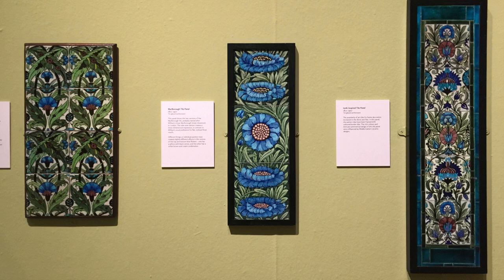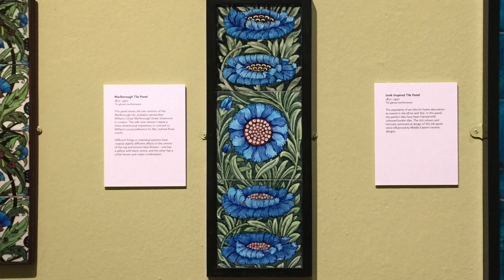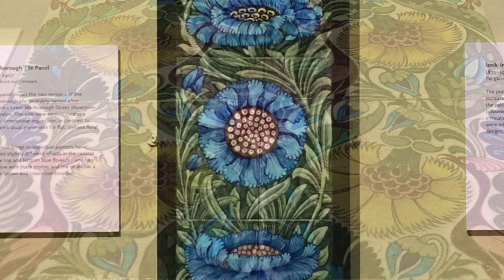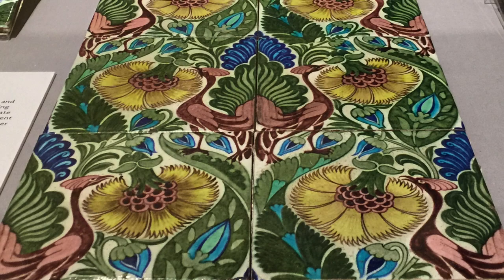De Morgan also produced tin glazed ceramics. These included tiles, which were a big part of his business. Many of them were for fireplace surrounds, like this flower design, which was intended for use in arts and crafts interiors. William de Morgan had a long-standing friendship with the arts and crafts designer William Morris. These peacock and carnation tiles show de Morgan's mathematical skill in creating complex repeating patterns.